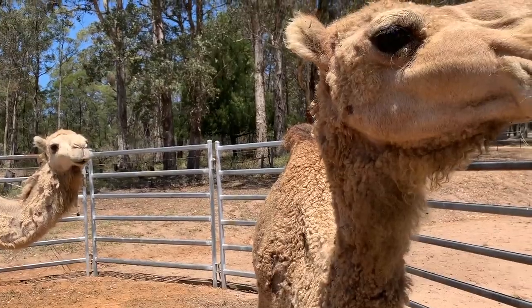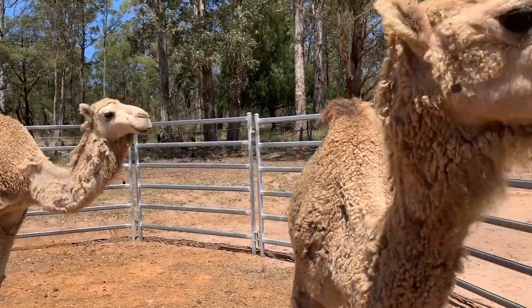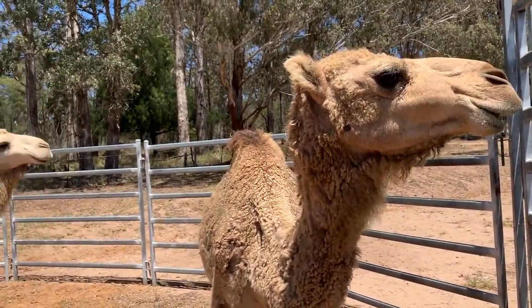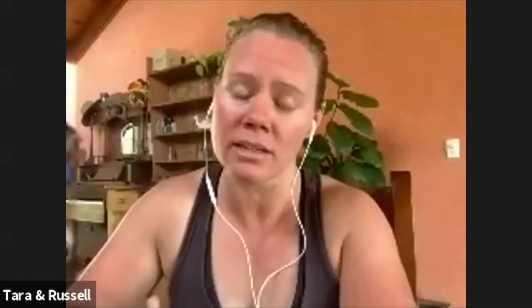It felt like it was contagious because we had all these camels going down one by one. It was just insane. This is actually a really common thing — some of our clients have had camels with that, and it's very common in the United States as well. It's a terrible thing, which is why it's so important that camel owners are really informed about this and get onto the nutritional side of things, because it's deadly.